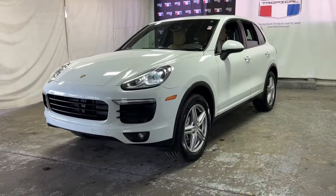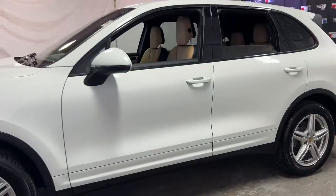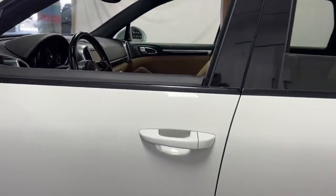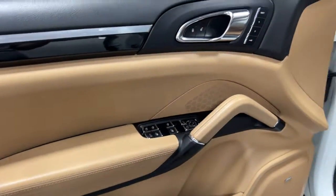Get acquainted with the 2016 Porsche Cayenne. This vehicle is an outstanding buy with fewer than 70,000 miles on the odometer. Enter the world of this exceptionally built Cayenne and connect with your passion for driving.